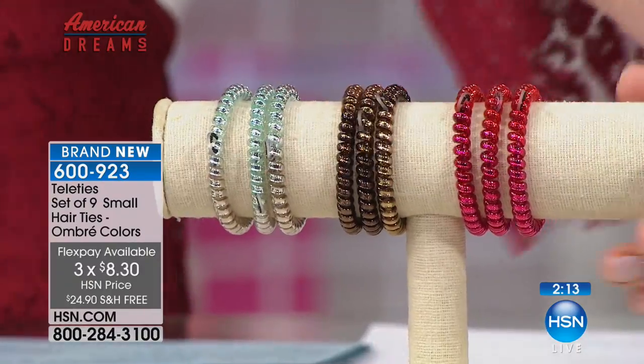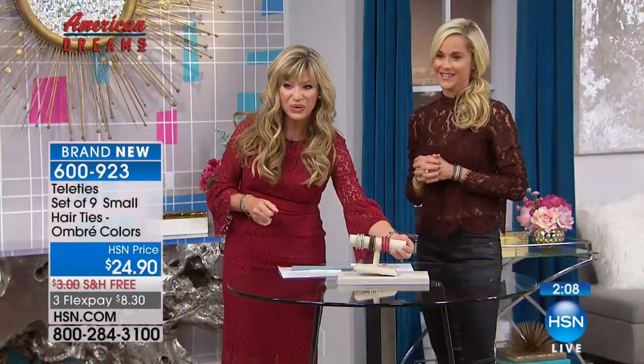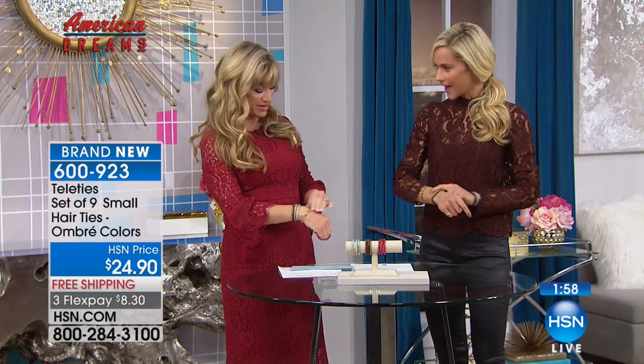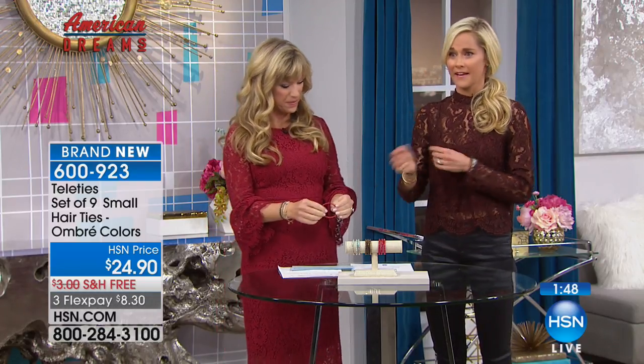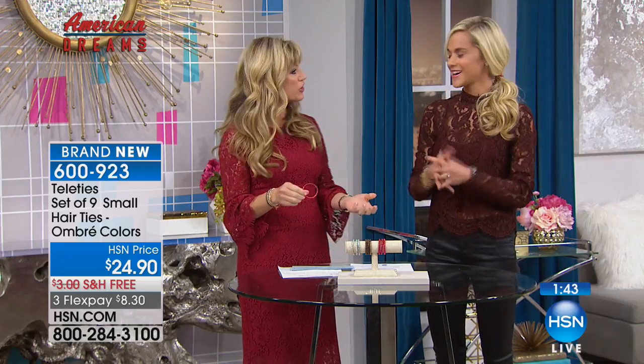It's $24.90 for all nine — great for gifting. The ombre colors are really cool. I'll go to a cocktail party and someone will say, 'What's on your wrist? I saw it from afar because of the unique texture.' Then they find out it has a function and they're even more excited. I find myself handing them out all the time.